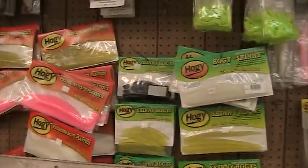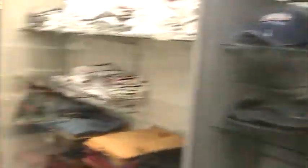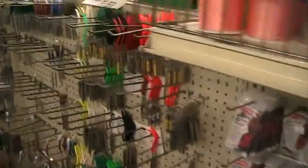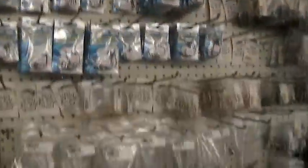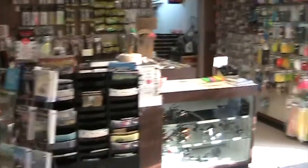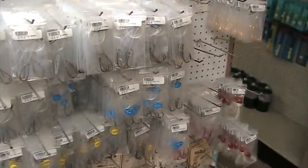Most everything in the store right now is 25% off — Hogies, Gulps, line, leader material, Avas, metal, T-hexes, Gamakatsu hooks, Mustad hooks, snags. Get ready for spring, get your snags now so you're not out. Rigs — 25% off, always need them.